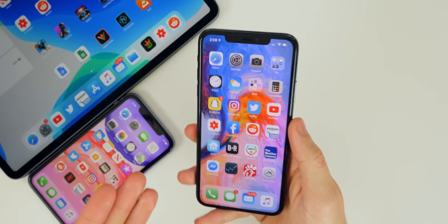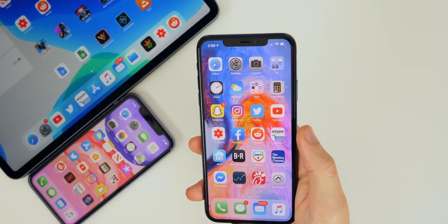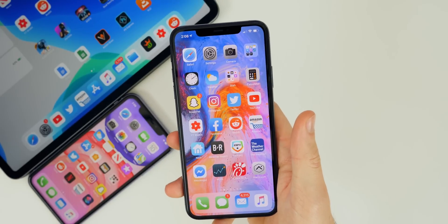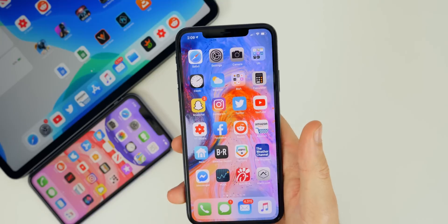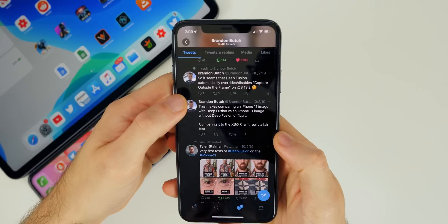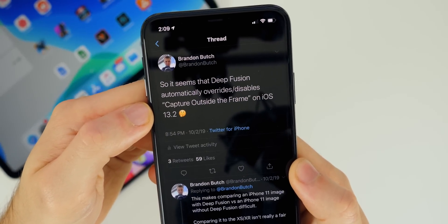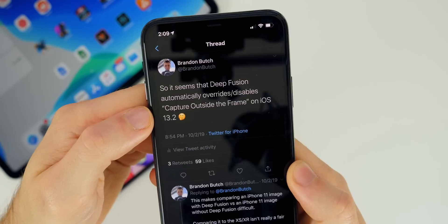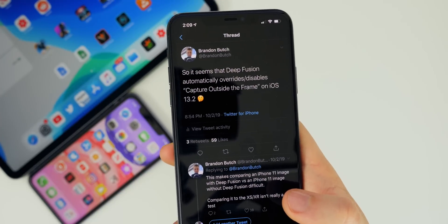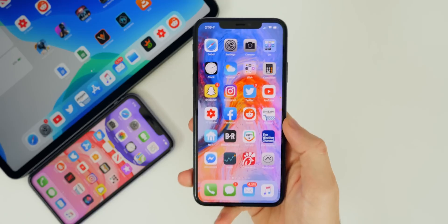Speaking of iOS 13.2 and the new iPhones — Deep Fusion is definitely a big upgrade in the camera department for the iPhone 11s. I've been saving those samples for my iPhone 11 review, but it's a noticeable difference compared to just Smart HDR on older devices. I also tweeted that Deep Fusion seems to automatically override and disable 'Capture Outside the Frame' on iOS 13.2 — we'll see if that's been fixed in Beta 2.